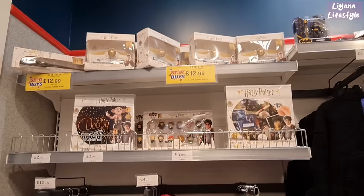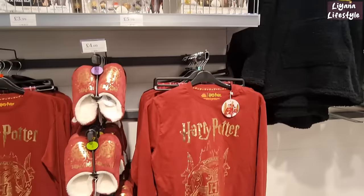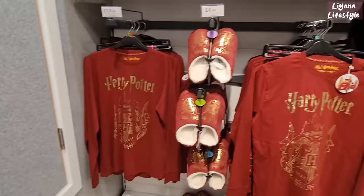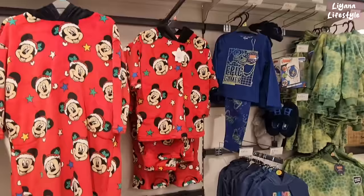They've got some Harry Potter things — the Golden Snitch, the characters, for only £5.99 — and a jigsaw puzzle. Harry Potter pyjamas and slippers: the pyjamas are £13 and the slippers are £4. And some Batman items for the children — the hoodie is £10 and the pyjamas are £7.